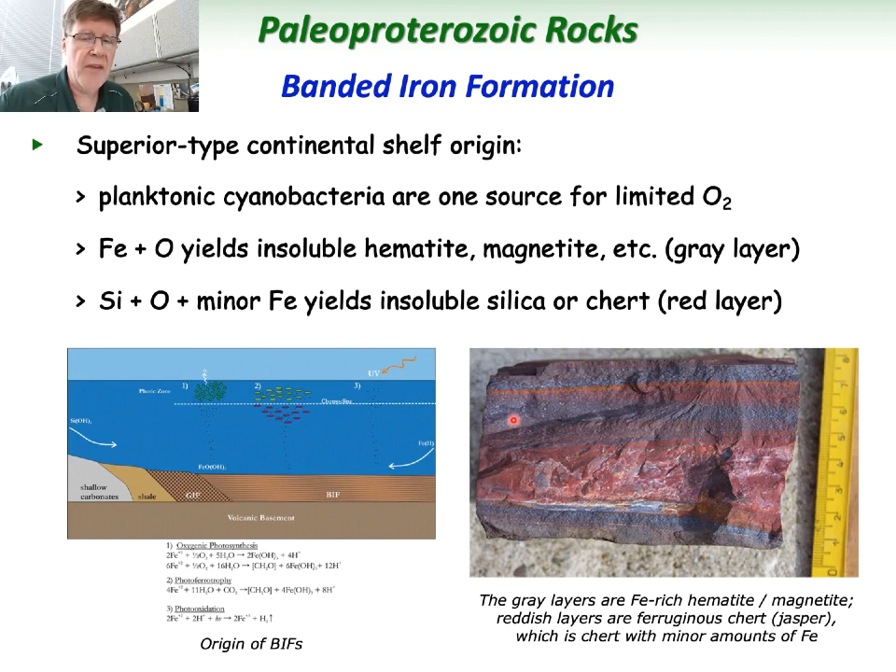This is one of my favorite rocks — probably in the top three. Love ferruginous chert. That's got a name: it's called jasper.